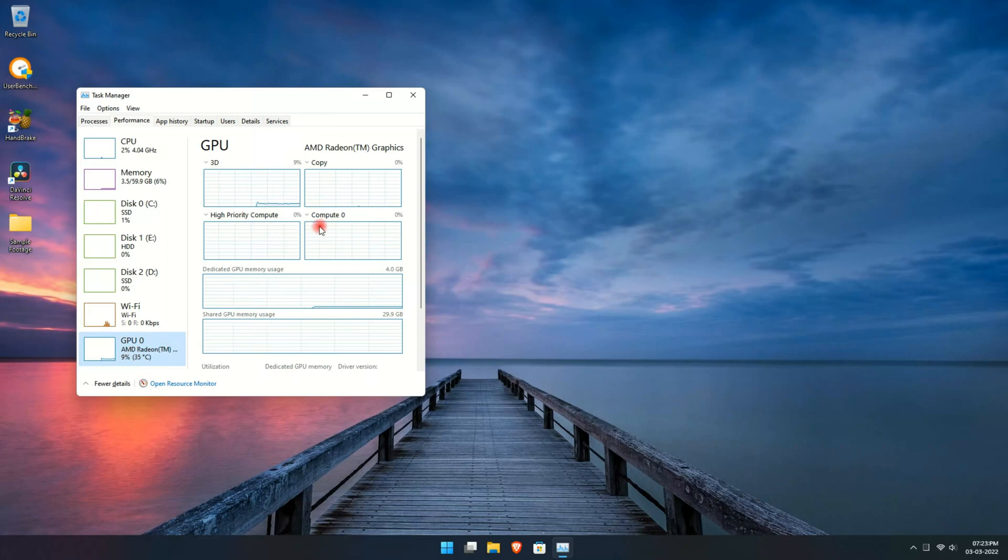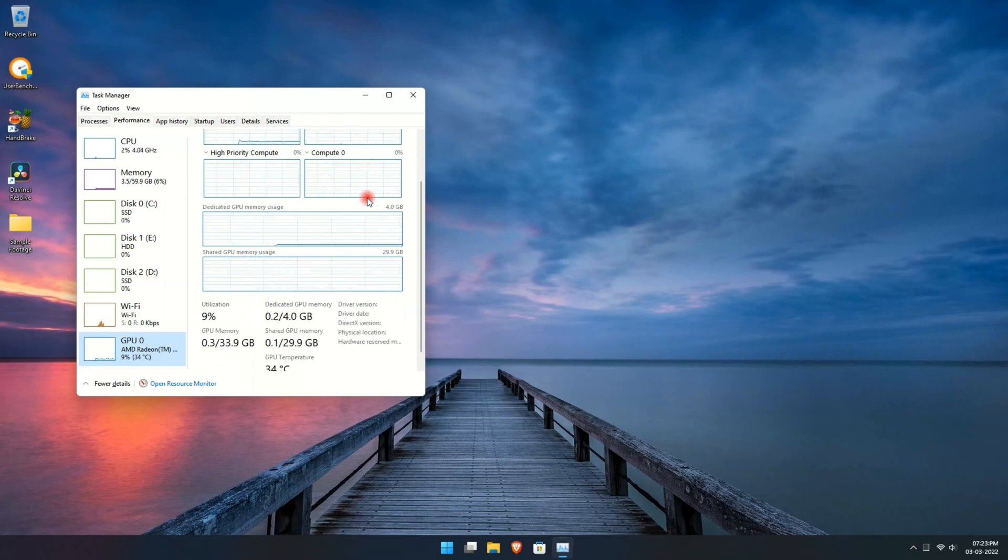It is an 8-core, 16-thread processor running at a base frequency of 3.8 GHz with boost up to 4.6 GHz and 65W of TDP. It is built on the TSMC 7nm FinFET process and it also includes a cooler in the box.